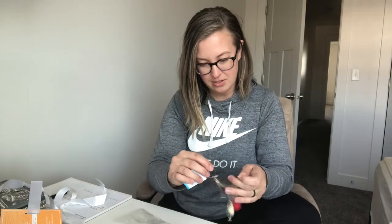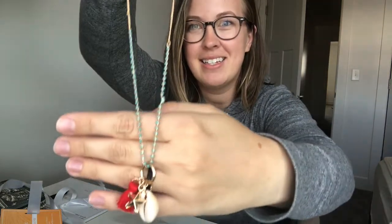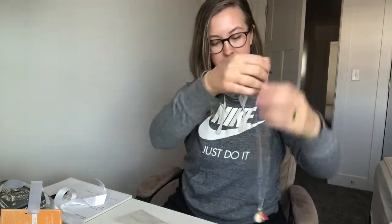This necklace is gorgeous — it's got a little seashell, a little hot pink tassel on it, and a star. Really cute, dainty necklace — it would probably sit about here when I have it on. Super cute, from Fresh Produce. Fresh Produce is a store — it's like a boutique. The last one I remember seeing is in Southern Florida. We lived in Southern Florida and I know there are quite a few of those down there. Really, really cute stuff.